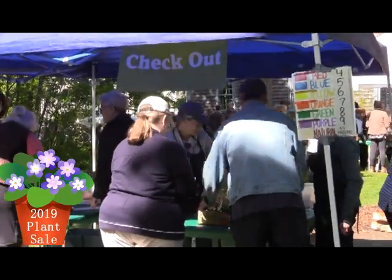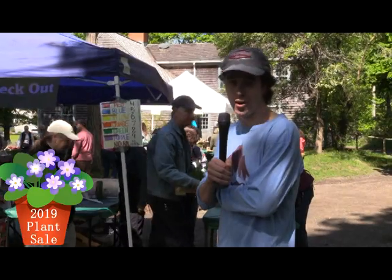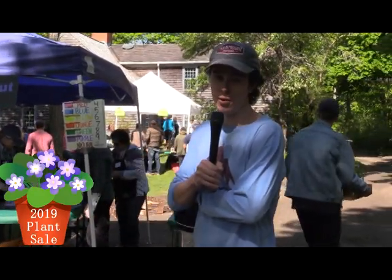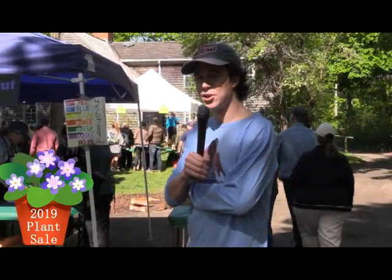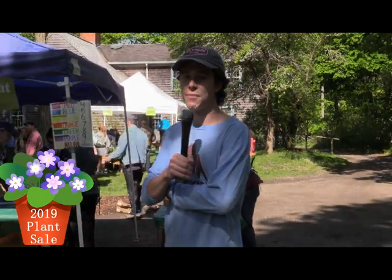Well, it looks like everyone's checking out and making their way to the cashier. The plants are almost gone — I actually need to hurry out of here and make sure I get mine before they all sell out. Make sure to check out the Scituate Garden Club online. From SCTV, I'm Mike Puccini.